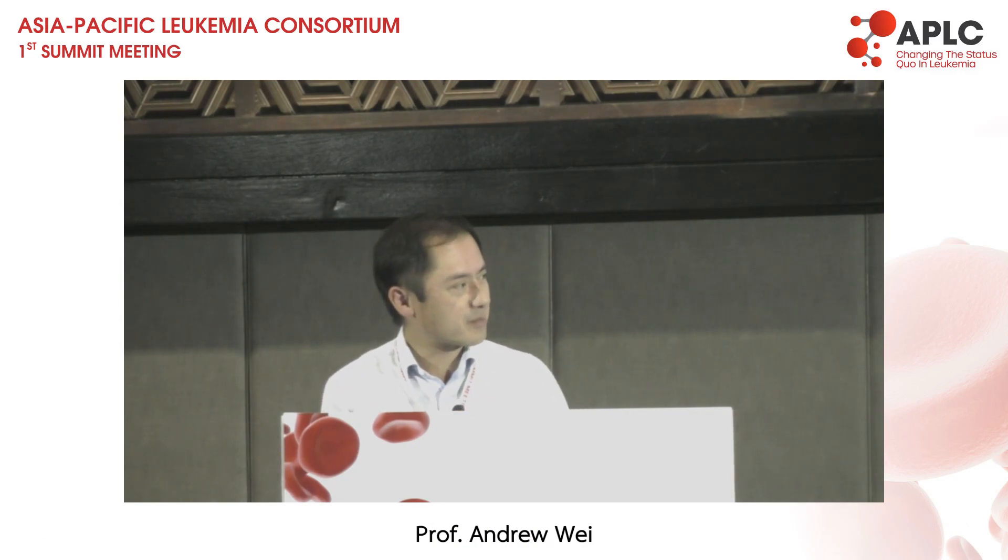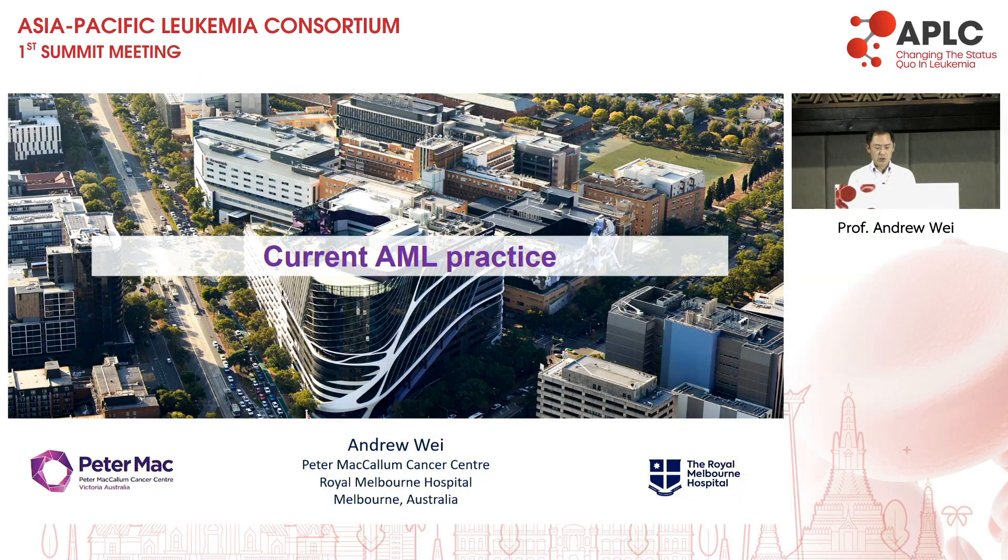Thank you very much, Professor Wang. I don't think I'll talk for half an hour on the classification — I think it would make everyone go to sleep. So I'm just going to talk about the classification for a few minutes and then discuss some aspects of therapy which are obviously relevant to our practice of AML.